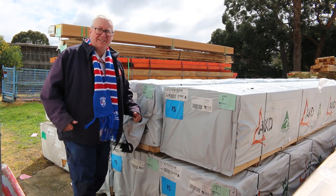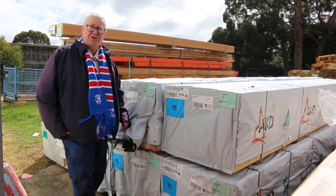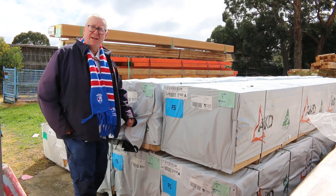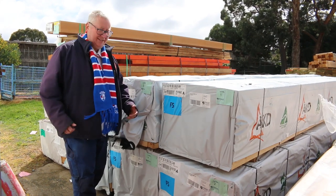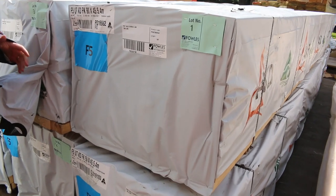Hello, Michael from Fowls here once again for Tuesday afternoon preview. Tomorrow's absentee bid timber auction, Wednesday the 22nd of September 2021, and all bids to be in by 10am. Let's go for a walk and check out what we've got for absentee bid this week.